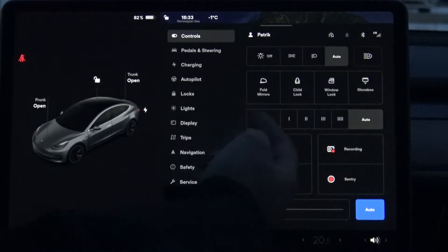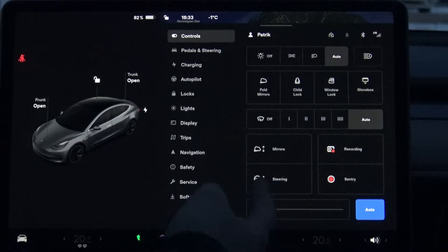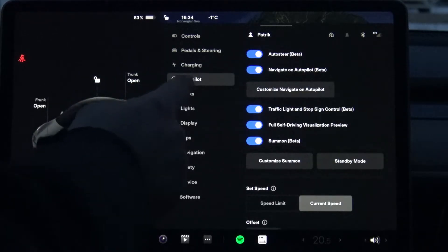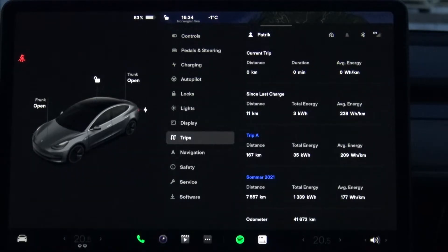You also have the windshield wipers here, and adjustments of mirrors and steering. And if you want to save a recording while you're driving, you press this record button and it saves the last 10 minutes of recording from the car onto your USB stick. There are also different symbols and things that you can access.